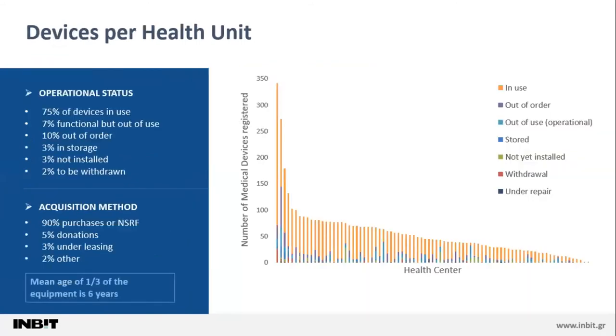Some interesting statistics regarding the operational status of the devices were also obtained. As you can see here, a very large portion of the equipment — about one quarter — is not being used: it is out of order, stored, or waiting to be withdrawn. On the right, you can see the distribution of the number of medical devices across each health center, which depicts the inhomogeneity of the situation in the Second Regional Healthcare Authority, due to the different needs and population coverage of each health center, reflected in the highly variable number of devices.